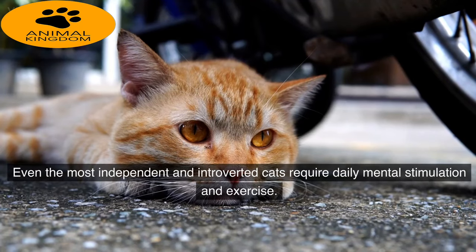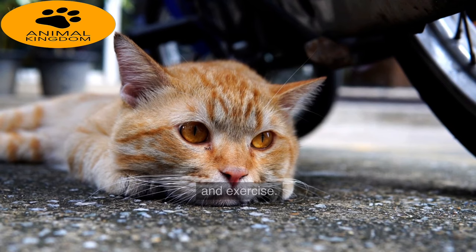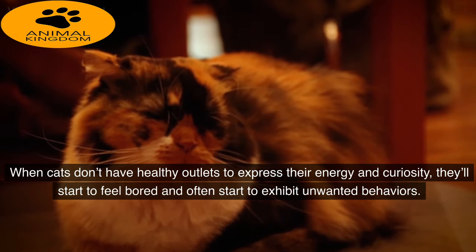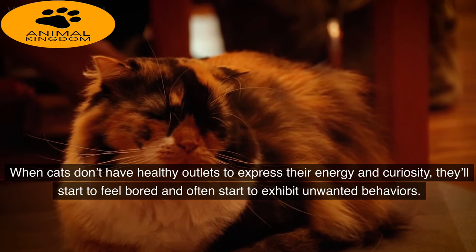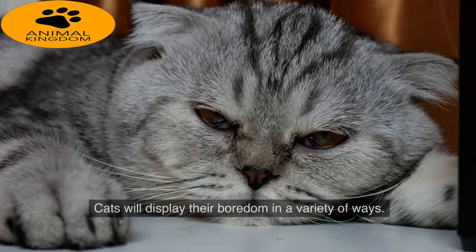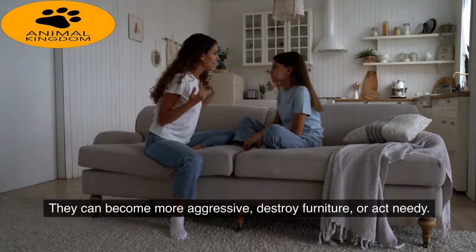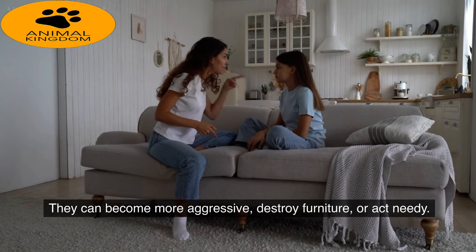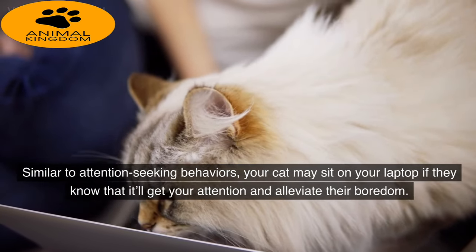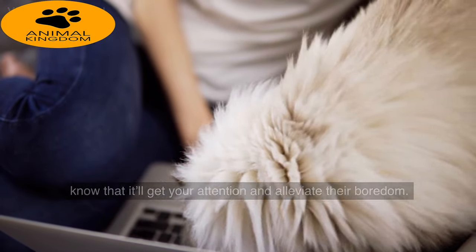Reason 3: Boredom. Even the most independent and introverted cats require daily mental stimulation and exercise. When cats don't have healthy outlets to express their energy and curiosity, they'll start to feel bored and often exhibit unwanted behaviors. Cats will display their boredom in a variety of ways — they can become more aggressive, destroy furniture, or act needy. Similar to attention-seeking behaviors, your cat may sit on your laptop if they know it'll get your attention and alleviate their boredom.